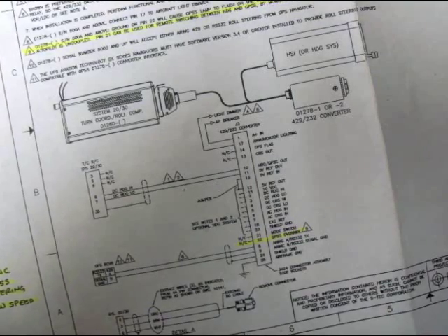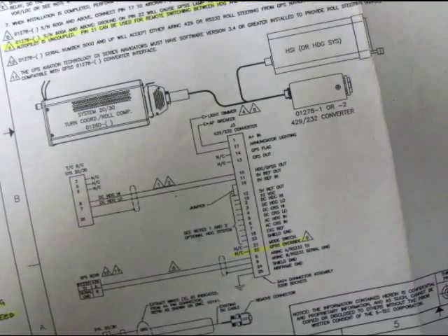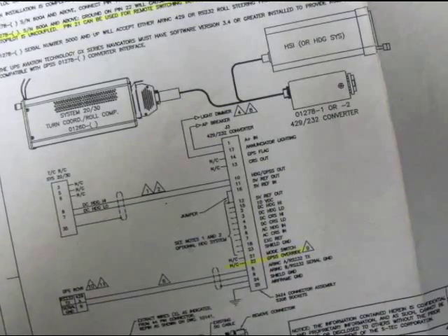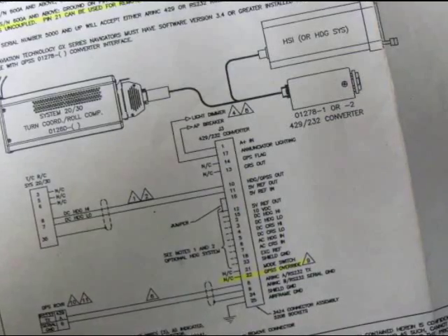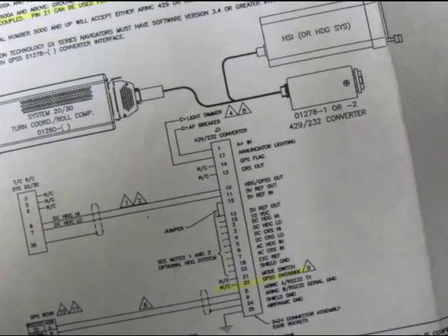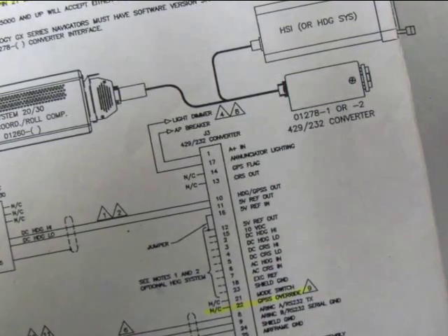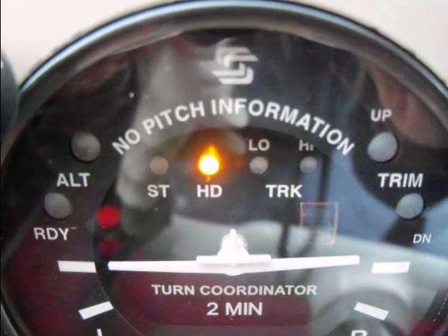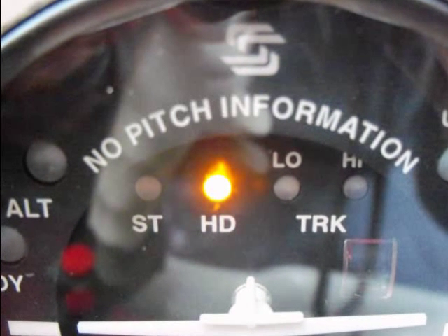The first concept you'll need to understand is that most analog autopilots just aren't smart enough to decipher the high-speed digital signal that's outputted from the GPS. This signal is converted to something the autopilot does understand, sort of fooling it. The signal is converted to a heading signal and then fed to the autopilot's heading channel. This is the reason for placing the autopilot in heading mode when you want the GPSS to do the flying.